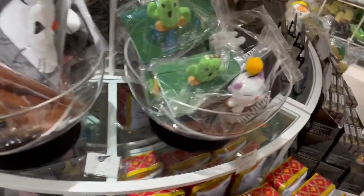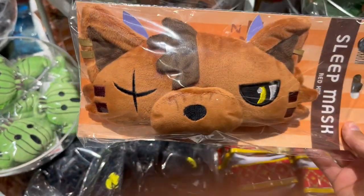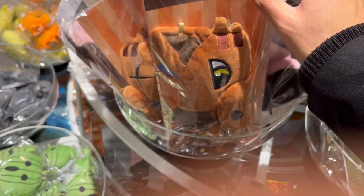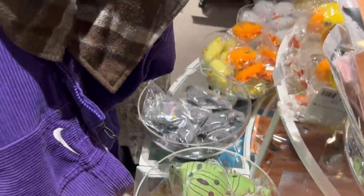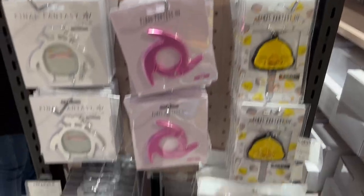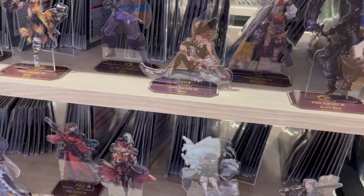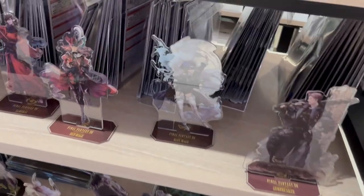Over here we have some more Final Fantasy goods — a little Moogle, Cat Sith, and a Red XIII sleeping mask. There are some character plushes, Final Fantasy XI tags, some Final Fantasy floor mats, and more accessories. This is the Final Fantasy XIV corner — they have acrylic stands of different Final Fantasy XIV characters. It's a really popular game in Japan, so there's a really big section here with all the different Final Fantasy XIV merch.